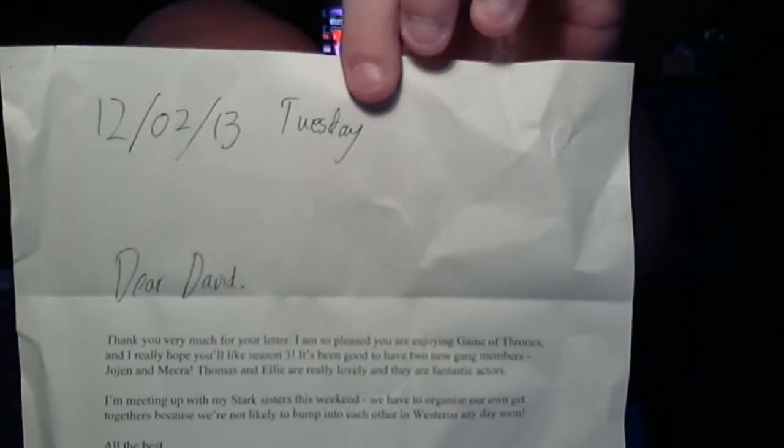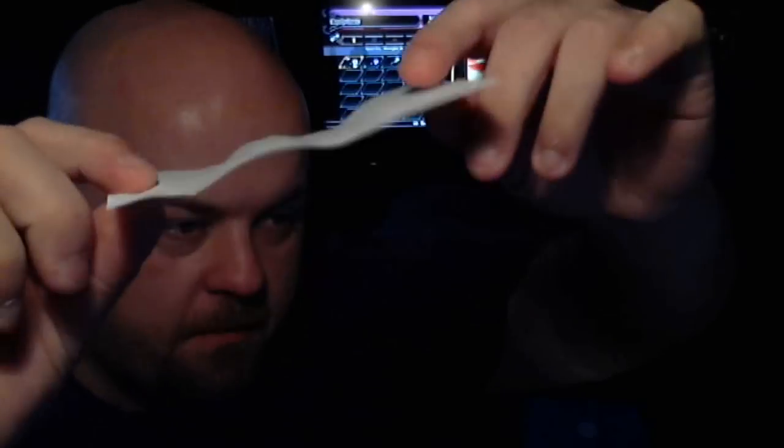He sent back my dollar and wrote a pretty cool typed letter. It's dated, starts 'Dear David,' and then signed. It says: 'Thank you very much for your letter. I'm so pleased you're enjoying Game of Thrones and I really hope you'll like season three. It's been good to have two new gang members — Jojen and Mira. Thomas and Ellie are really lovely and fantastic actors. I'm meeting up with my Stark sisters this weekend; we have to organize our own get-togethers because we're not likely to bump into each other in Westeros any day soon.' Then signed and printed his name.